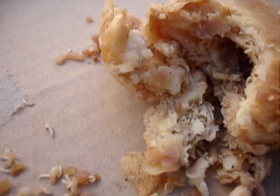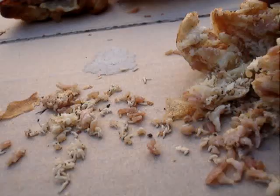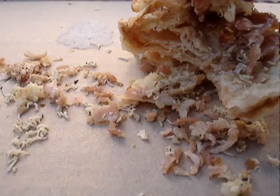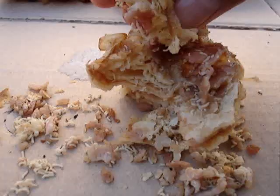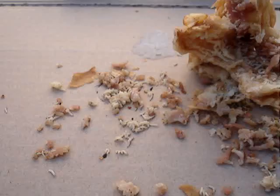It doesn't smell too pretty. There's a real battle going on down there for food. So that's what happens when you buy French croissants with ham.